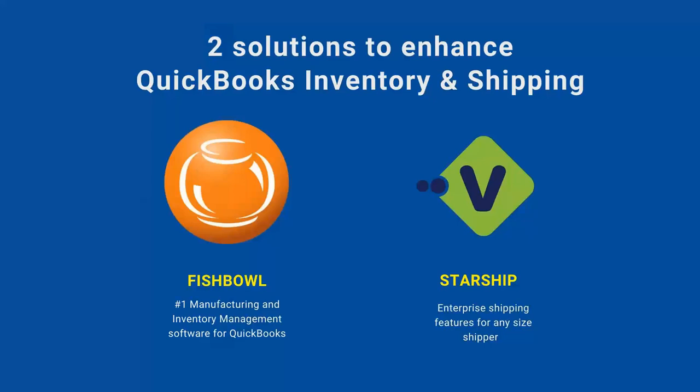Fishbowl is the number one manufacturer and inventory management software for QuickBooks. So if you're using QuickBooks Enterprise, QuickBooks Online, really any version of QuickBooks, Fishbowl can really help you with the pick-pack inventory control piece of it. And Sean and Colby will go into that in their presentation here in a moment.